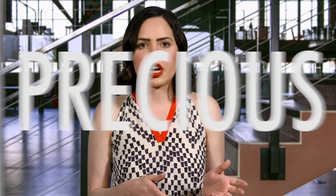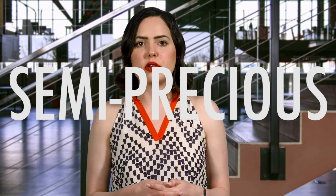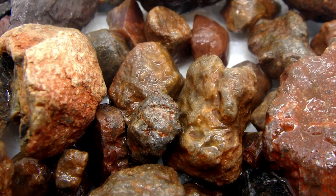Let's get this out of the way. Traditionally, the precious gemstones are diamond, emerald, ruby, and sapphire. Semi-precious gemstones are everything else. Does this classification seem pretty arbitrary? After all, ruby and sapphire are technically the same gemstone: corundum.